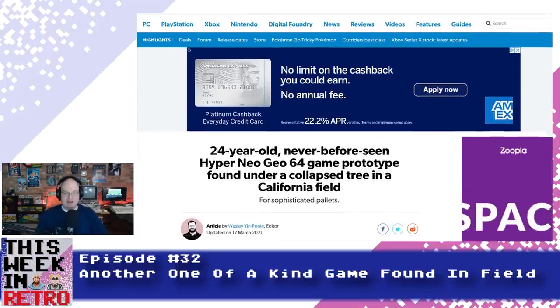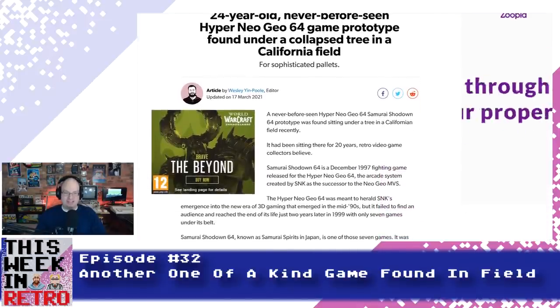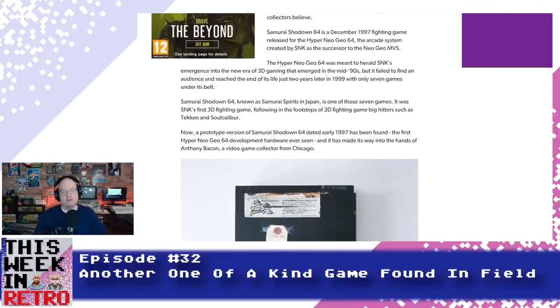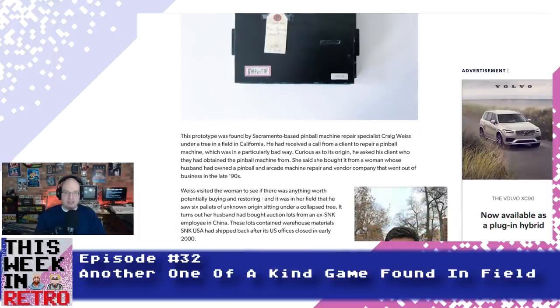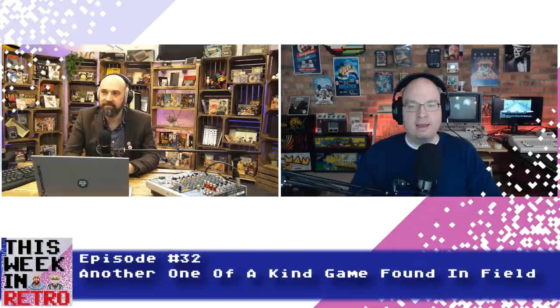First it was an abandoned R360 cabinet found in Ireland, now we've got our own bizarre arcade machine field find here stateside. According to an article in Eurogamer, a Hyper Neo Geo 64 Samurai Showdown 64 prototype has been found under a tree in a California field. The Hyper Neo Geo 64 was SNK's next generation Neo Geo platform meant to bring the brand fully into the 3D era. Unfortunately the system flopped, only seven games were released, and the project was scrapped just two years after its 1999 launch.